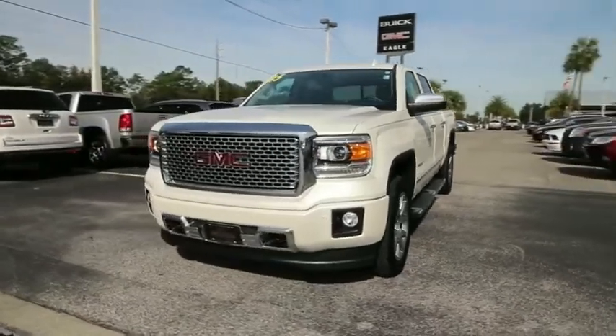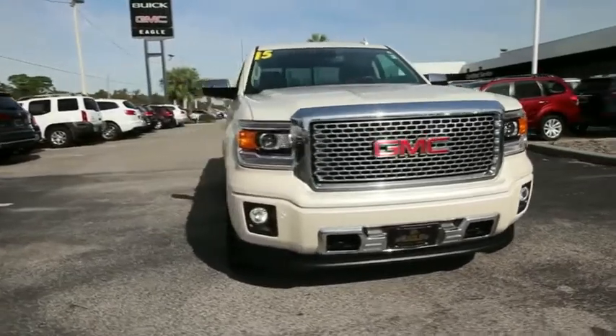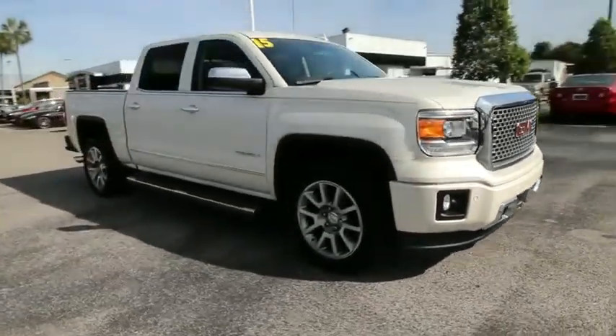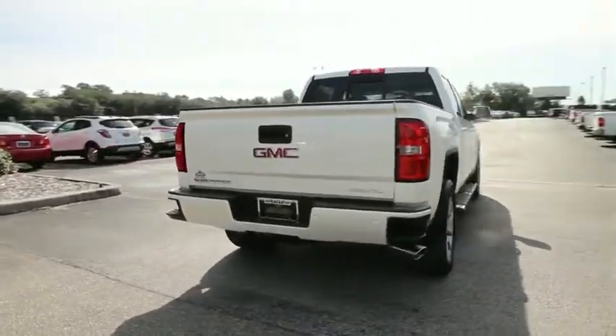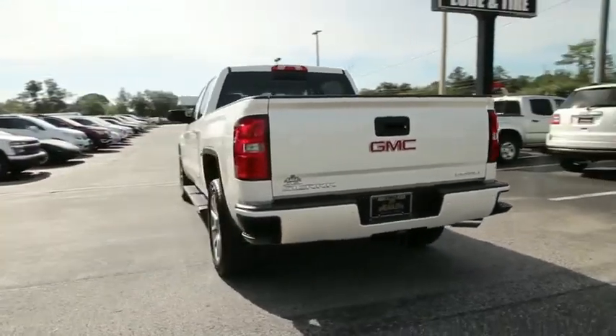Looking for the right vehicle? Check out the 2015 GMC Sierra 1500. The Sierra 1500 offers a five-star frontal and side crash test rating, and a combination of mechanics and aerodynamics that give it better conventional V8 fuel economy than any competitor.